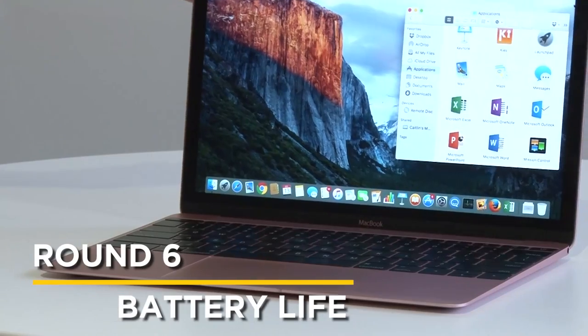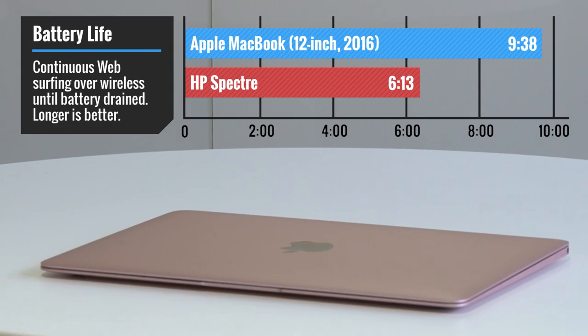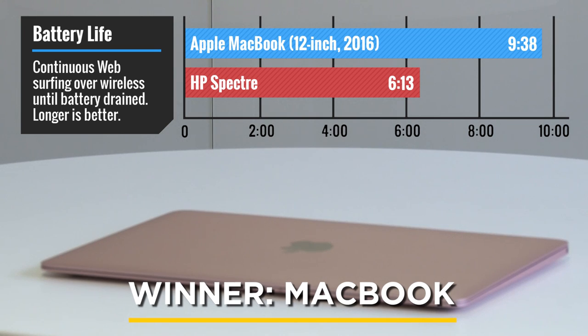Apple isn't out yet. Battery life is one area where the MacBook is the clear winner. The MacBook lasted nine and a half hours on our web surfing test, versus just six for the HP.